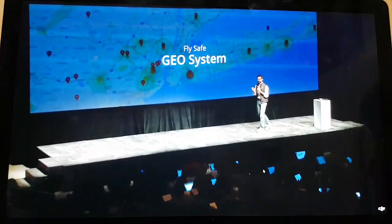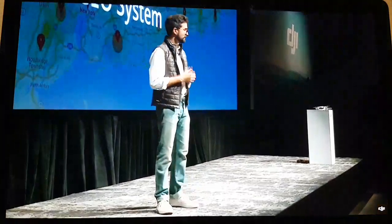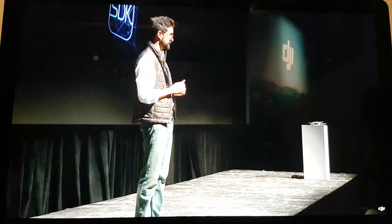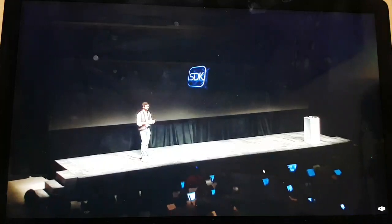Mavic Air will also leverage our Geo system, a technology DJI pioneered to help pilots learn about their flight environment. Using Geo, pilots have a real-time map where flight is limited due to regulations or safety concerns, including airport locations and temporary flight restrictions such as wildfire locations. The Mavic Air is also compatible with DJI's Software Development Kit, enabling the creative and commercial potential for drones. SDK partners include Drone Deploy, which makes 3D mapping and modeling easier than ever, and Drone Blocks, helping train the next generation of engineers in coding using drones.